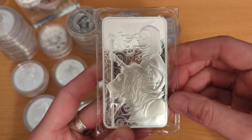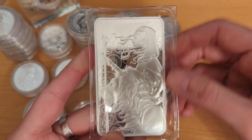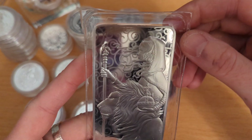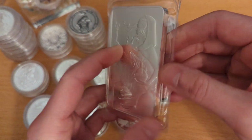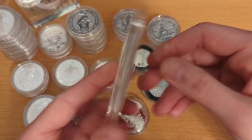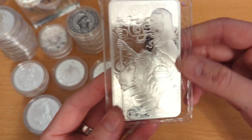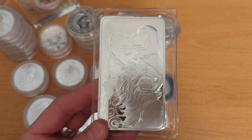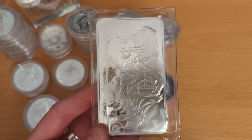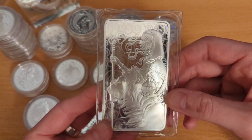The next big piece is this 10-ounce Una and the Lion — again very nice. Mine's a little bit beaten up on the edges, as you can see, but the design is beautiful. These are limited edition from the Royal Mint. Again, trying to find these anywhere is difficult. It's probably the only bar that I have — unless one of the other small pieces counts, but I believe that's classed as a coin or a round rather than a bar.